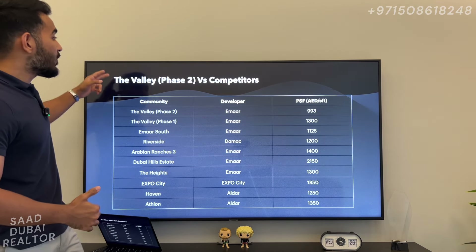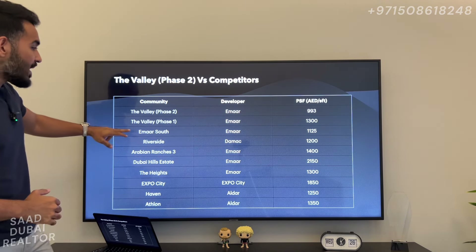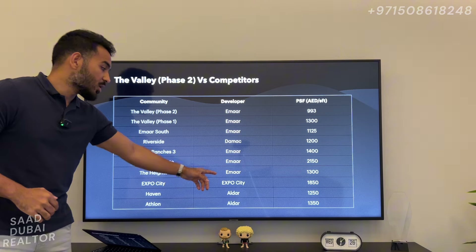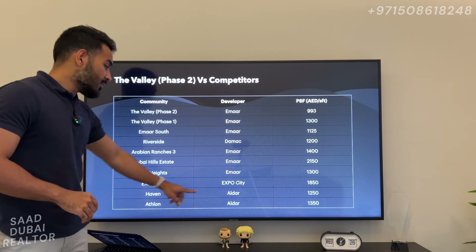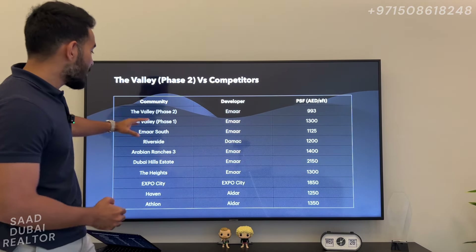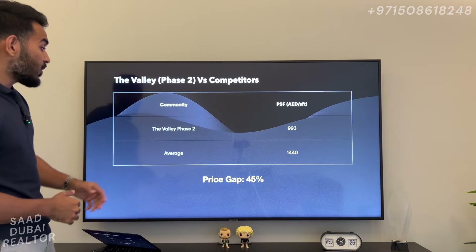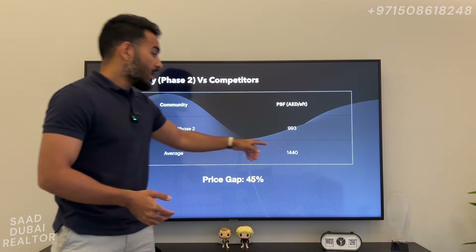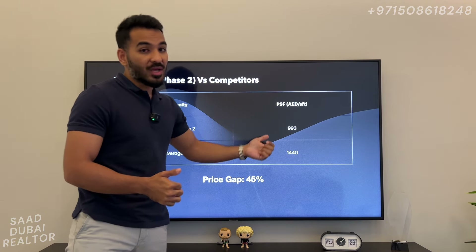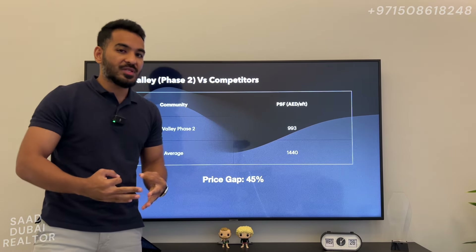I just want to compare Valley Phase 2 to comparable communities in the market: Valley Phase 1, Emaar South, Riverside by Damac, Arabian Ranchers 3 by Emaar, Dubai Estate by Emaar, The Heights by Emaar, Expo City, Haven by Aldar, and Athlon by Aldar. Taking an average of all of these, we are looking at 1,440 dirhams per square foot, while the Valley is only 993 dirhams per square foot — a price gap of 45%. The Valley just needs to catch up to average comparable prices and you're looking at a 45% jump.